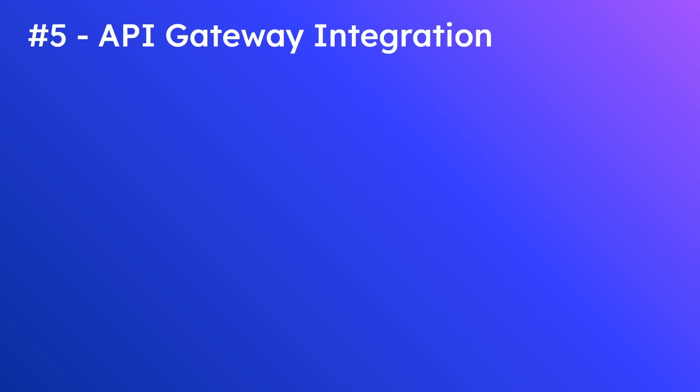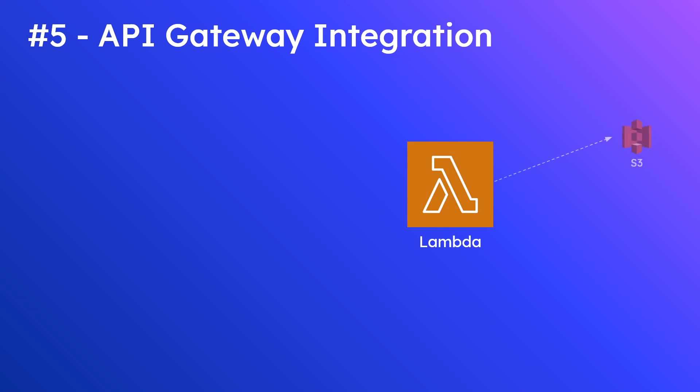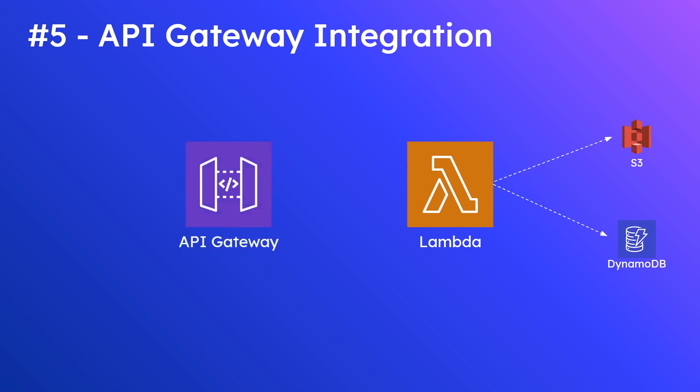Number 5 is API Gateway Integration. Many of us build Lambda functions that interact with other AWS services such as Amazon S3 or DynamoDB, but what happens if we want to expose the functionality our Lambda function provides to other applications, such as a mobile application or a web application? In order to do that, we would normally have to expose credentials to access that Lambda function, which is a big no-no from a security perspective.